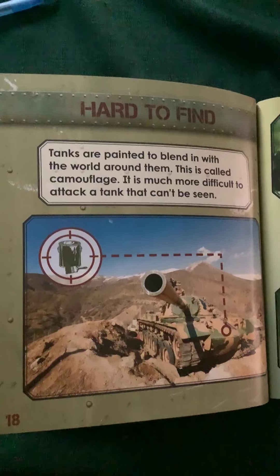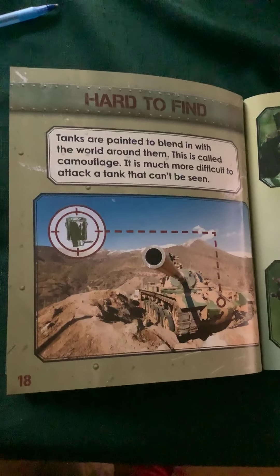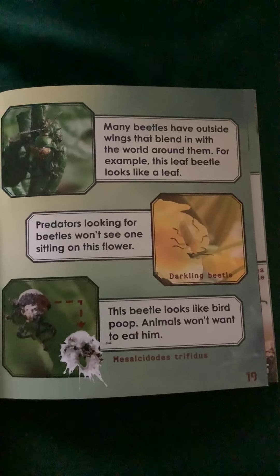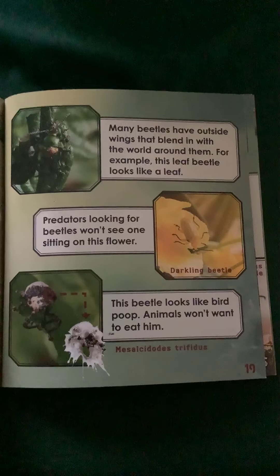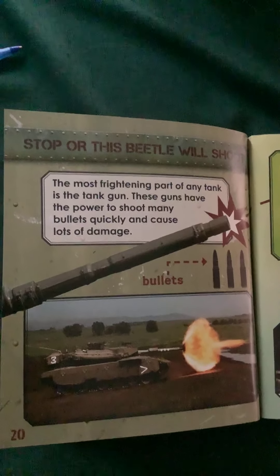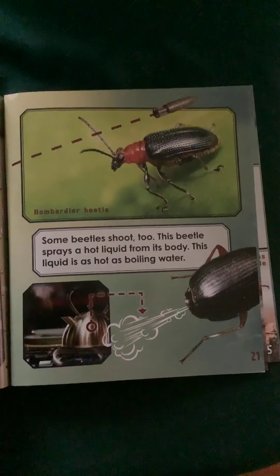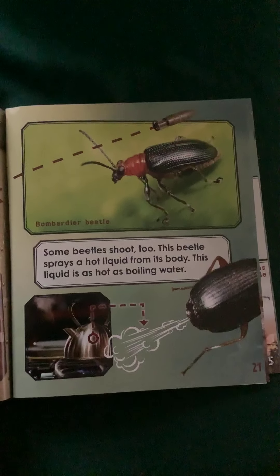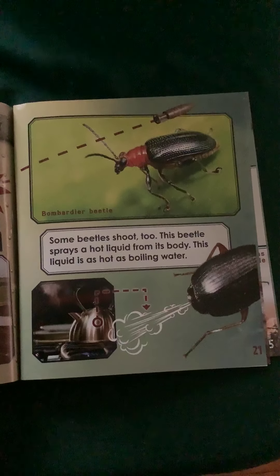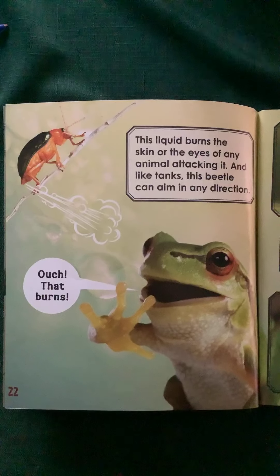Tanks are painted to blend in with the world around them — this is called camouflage. Many beetles have outside wings that blend in with their environment. For example, this leaf beetle looks like a leaf. Some beetles shoot too: this bombardier beetle sprays a hot liquid from its body that is as hot as boiling water, burning the skin or eyes of any attacking animal. And like tanks, this beetle can aim in any direction.